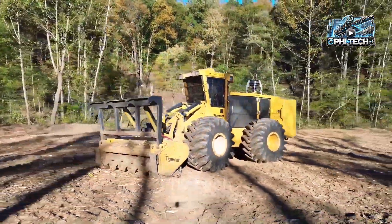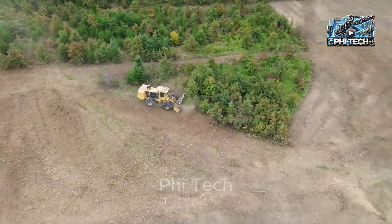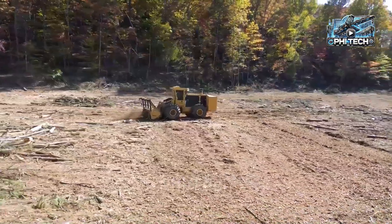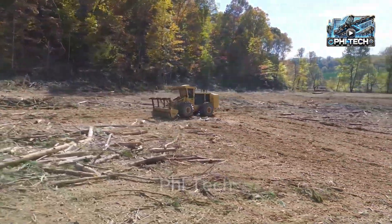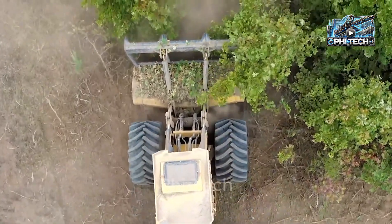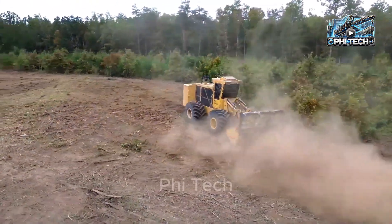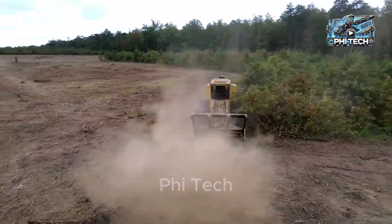Meet the TigerCat M726, the ultimate machine for effortlessly tackling dense areas. This beast boasts a powerful engine that delivers exceptional cutting performance, turning thick vegetation into manageable pieces as smoothly as a walk in the park. Imagine transforming a dense forest into a perfectly cleared landscape in no time — this is the pinnacle of efficiency and power.